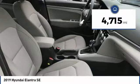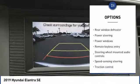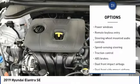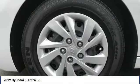Here are some of this vehicle's great options: keyless entry, traction control, Bluetooth, dual airbags, air conditioning, one owner, power steering, rear window defroster, trip computer, and power windows.